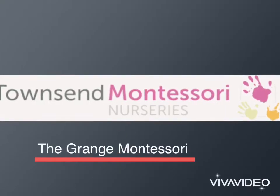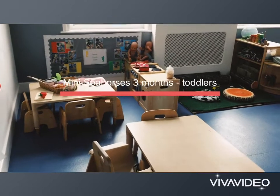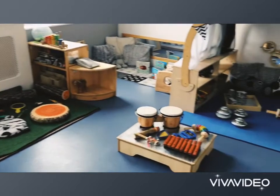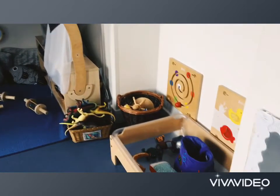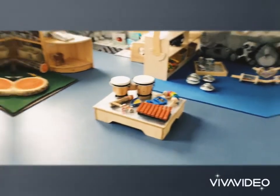Welcome to the Grange Montessori. This is our mini seahorses room. Babies are in this room from three months to toddling. Babies are cared for on a three to one ratio. The individual needs of babies are catered for by a qualified and highly trained staff. The environment has been especially designed to stimulate baby's senses and to create a safe, clean and calm home from home surroundings.